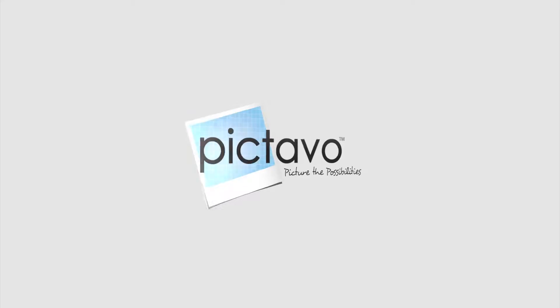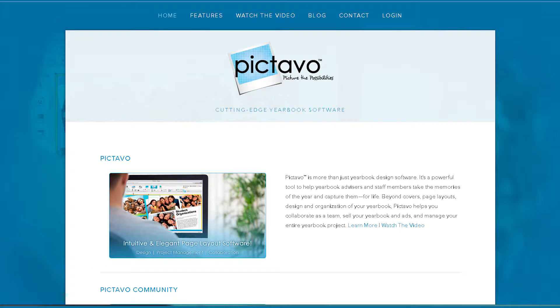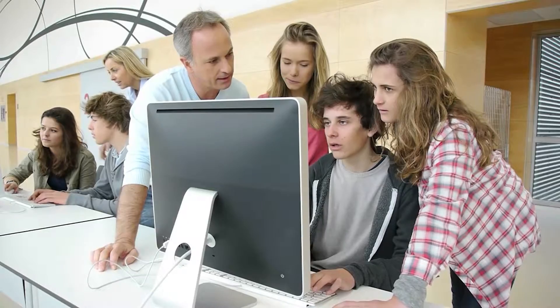Pictavo — picture the possibilities. Pictavo takes the stress out of the yearbook process by revolutionizing how you envision, design, produce, and sell your school's yearbook, no matter how big or small your yearbook team is or what the skill level.